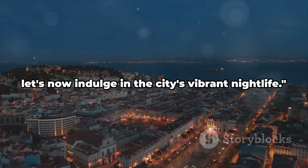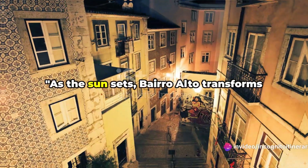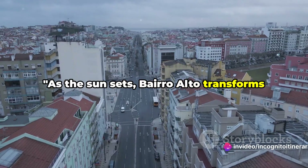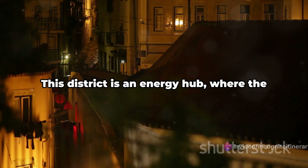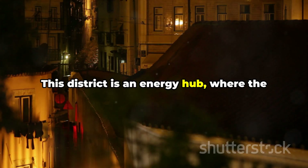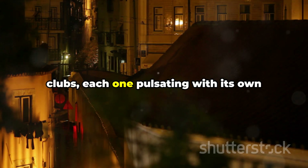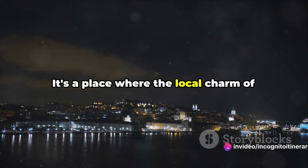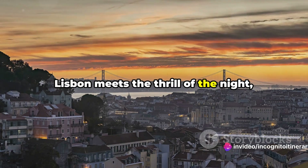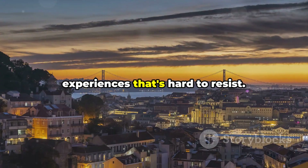Having feasted on literary treasures, let's now indulge in the city's vibrant nightlife. As the sun sets, Bairro Alto transforms into an after-dark wonderland, teeming with life and laughter. This district is an energy hub where the night comes alive with unique bars and clubs, each one pulsating with its own distinctive beat. It's a place where the local charm of Lisbon meets the thrill of the night, creating an intoxicating blend of experiences that's hard to resist.